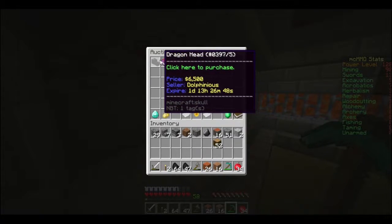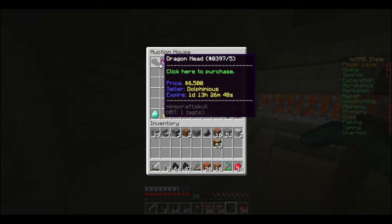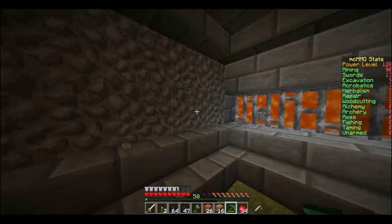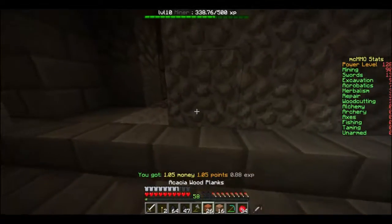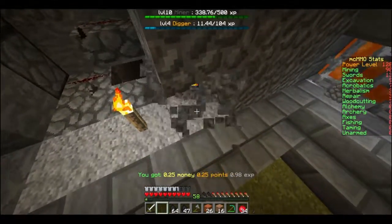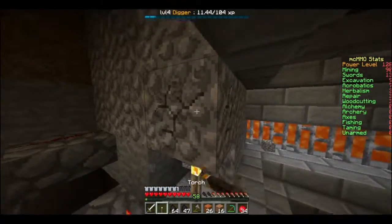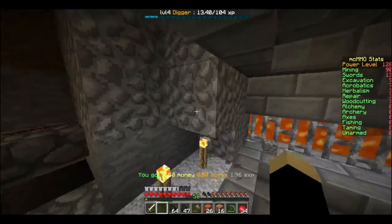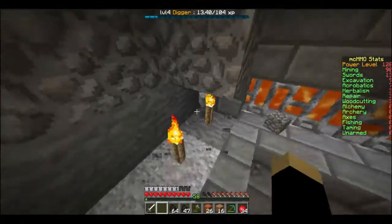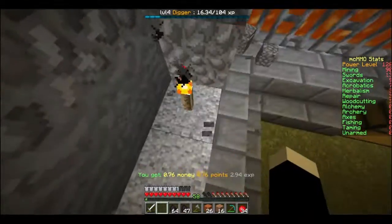Holy crap, I have $12,000. I have $7,364. So you have the money to be able to join. Yes, I just have to play for 24 hours. I hate gravel.